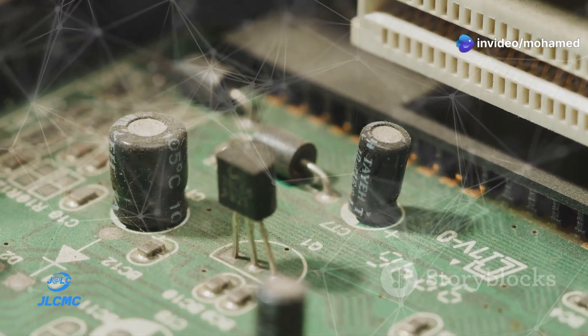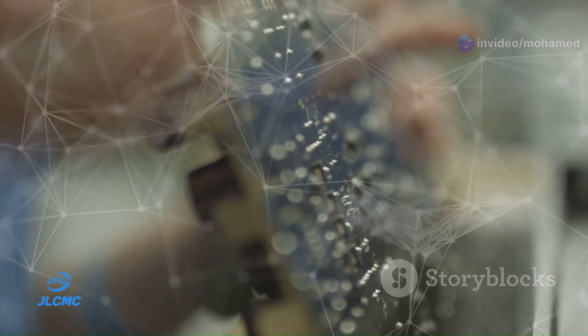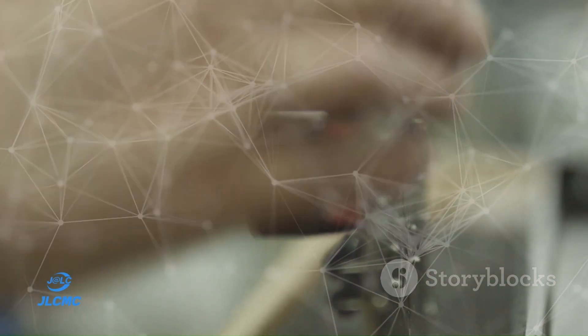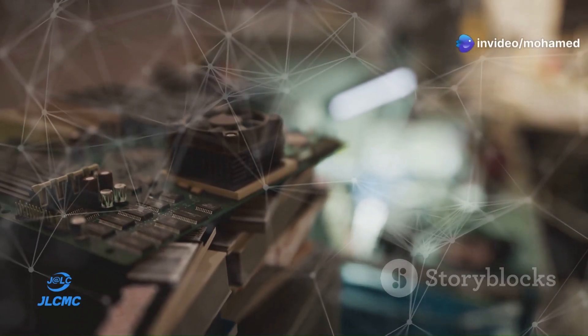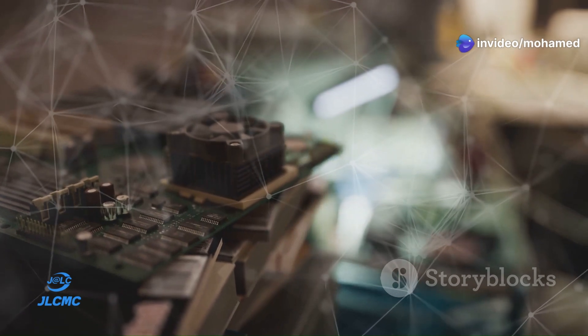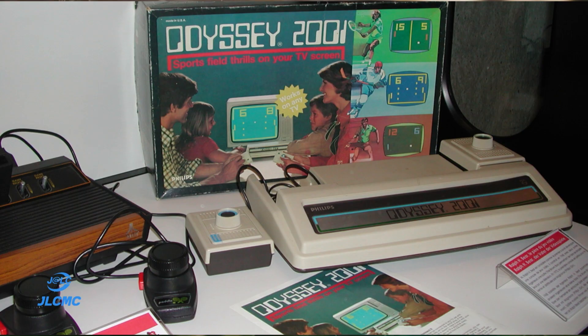Fast forward to the 1970s — the introduction of the microprocessor marked a pivotal milestone. Companies like Intel and AMD developed these tiny powerhouses capable of executing millions of instructions per second. The microprocessor didn't just enhance computing; it enabled the creation of personal computers, video game consoles, and countless other innovations.